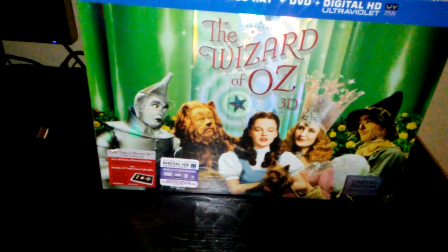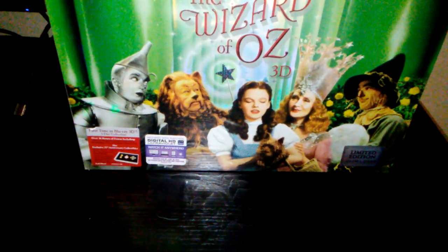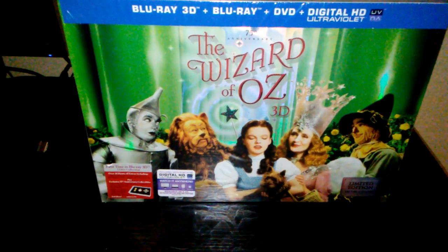So I guess this just didn't sell, and Warner Bros. had a bunch of these sets still in their inventory. So now, all of a sudden, they decide to dump their stock at Walmart, and the price is $30 to get rid of them, probably.